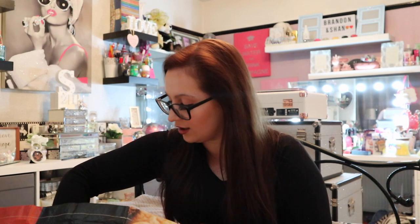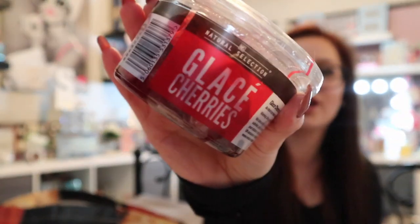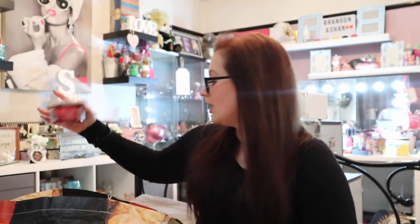And to go with the cakes, glacé cherries at 79p. So I've got all my bits and bobs for my cake baking sorted.